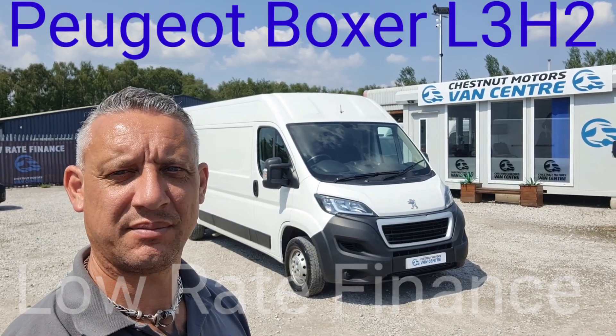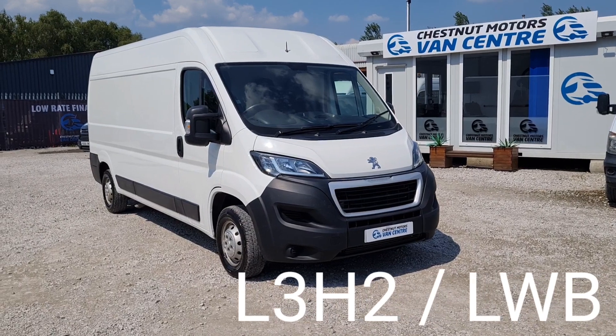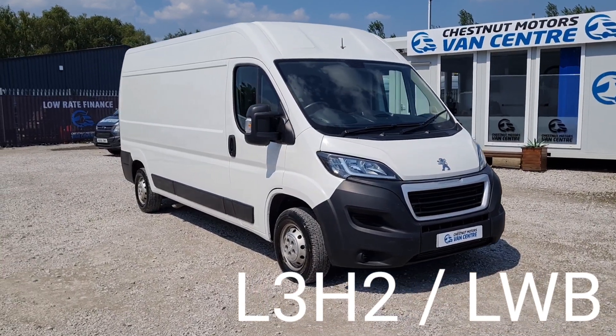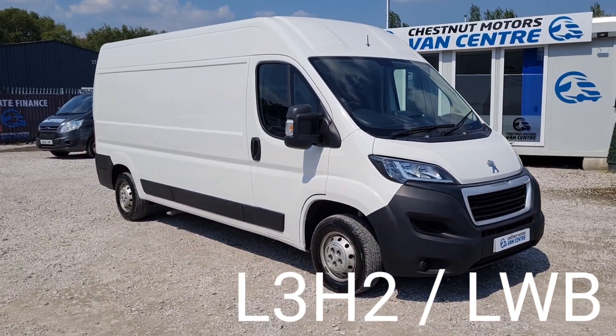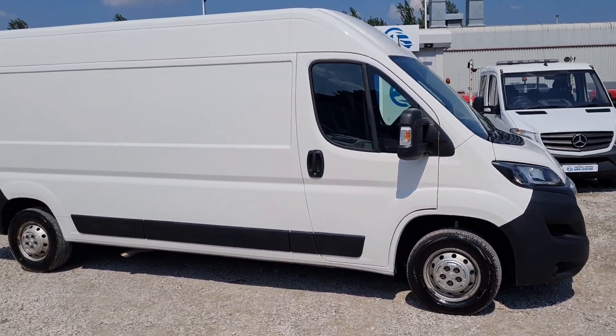Hi, I'm Richard from Chestnut Van Centre. This is a Showman's 2018 Peugeot Boxer — a 2018, 68-plate Peugeot Boxer. Registration is available on request. It's an L3H2, the long wheelbase, medium roof.